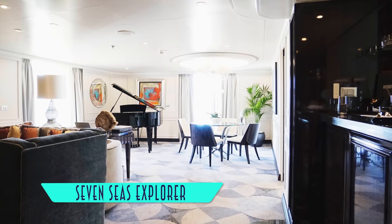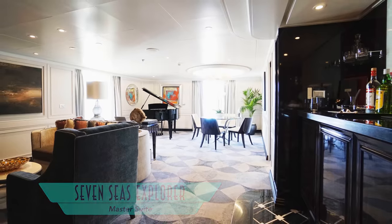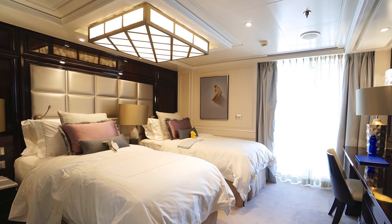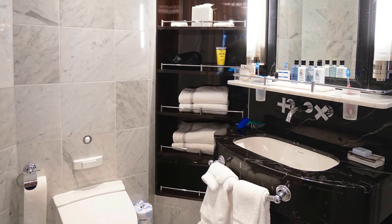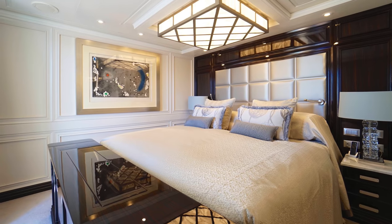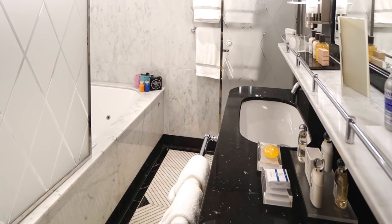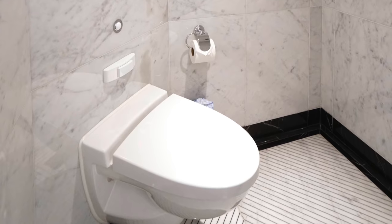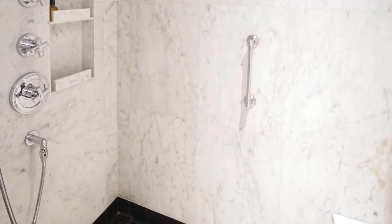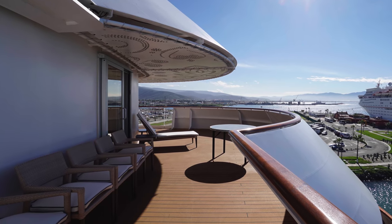And believe it or not, the master suite is still not the biggest set of accommodations on board, although it comes close — with a guest bedroom, a guest bath, a polished master bedroom, and a master bathroom with a bathtub, a separate toilet, and sizeable shower. Not to mention a wonderful balcony layout.